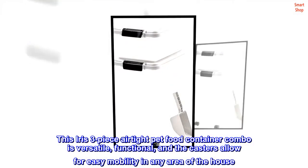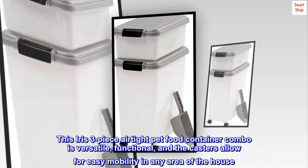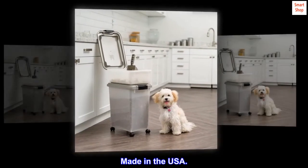This IRIS three-piece airtight pet food container combo is versatile, functional, and the casters allow for easy mobility in any area of the house. Made in the USA.